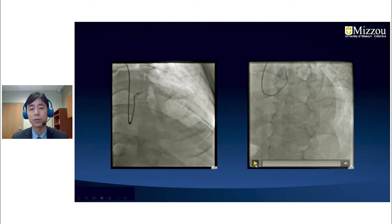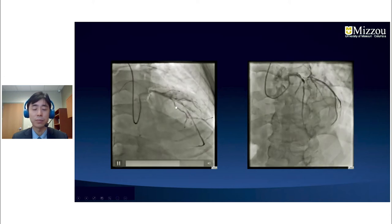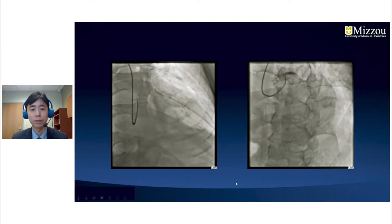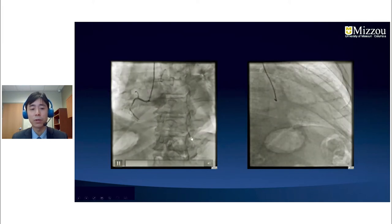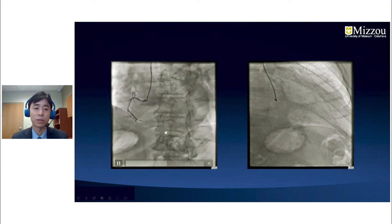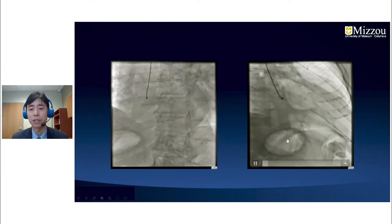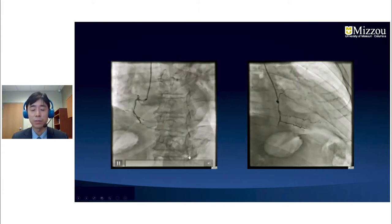In cranial views, the LAD lesion showed a tandem lesion — 70% followed by a 90% lesion. The right coronary artery was totally occluded distally. On the RAO shot, the mid-RCA also had about 70% disease.